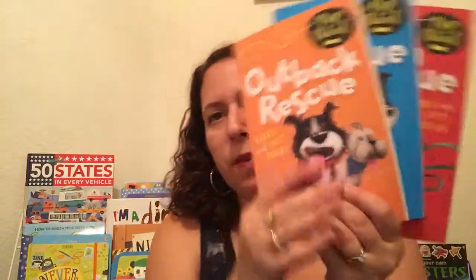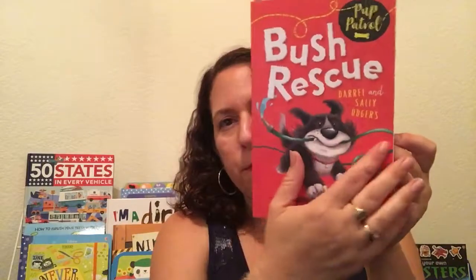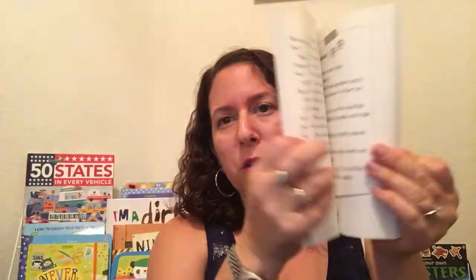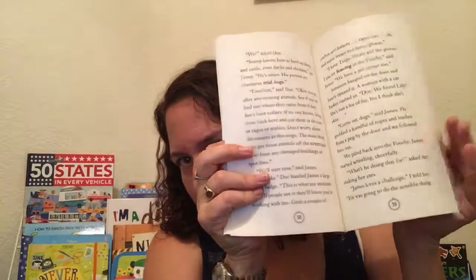We have this whole series of Pup Patrol. If you've got a dog lover — Outback Rescue, Farm Rescue, Bush Rescue — each one has a dog featured on an adventure. The same dogs are in all the stories, but different dogs take the lead in different stories. Usually they have to save the town or save some other pets.